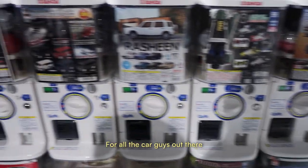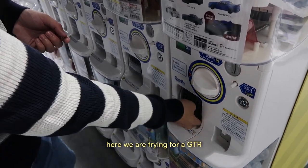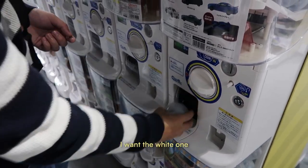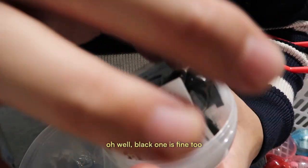For all the car guys out there, there's a whole section of car gachapons. We tried for a GTR — I wanted the white one, but we ended up getting a black one. Oh well, the black one is fine.